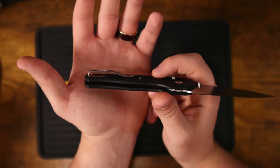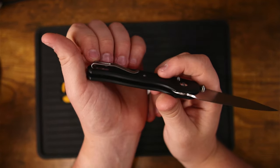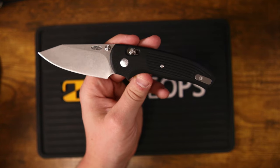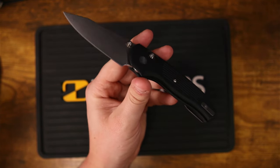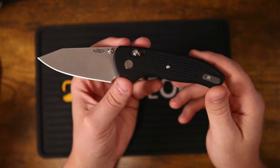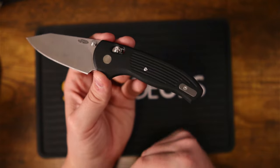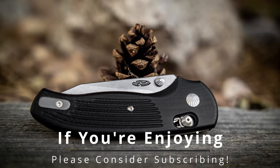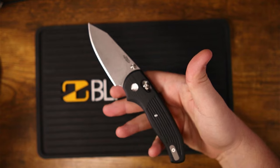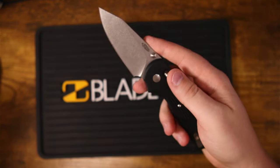That inset design means nothing snags — this is going to fit really well in the pocket. They mentioned on their website that this knife was meant to be used, and I feel G10 is a really good material choice here because if it were titanium, people might just slap it in a display case. The G10 keeps it light and reminds you not to baby it. This is a knife that demands to be used, and you can use it without feeling bad.